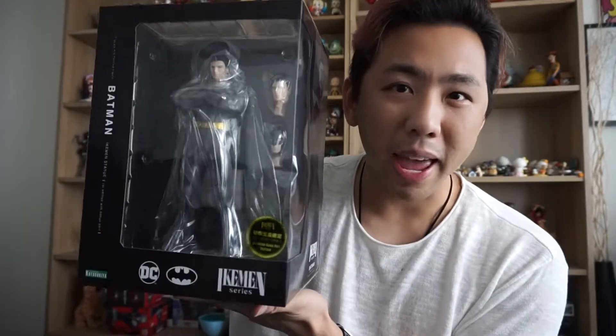Hello, it's Jules, back again with another unboxing of a toy, and today I have with me Batman! The Kotobukiya Ikemen series Batman. It's the special first edition, which comes with a bonus part!